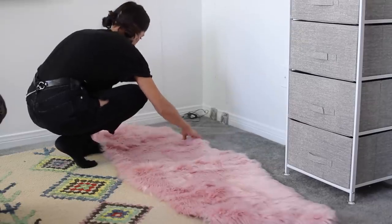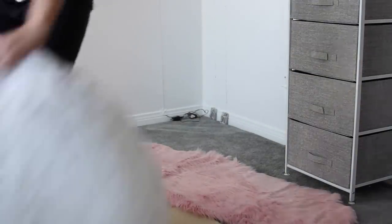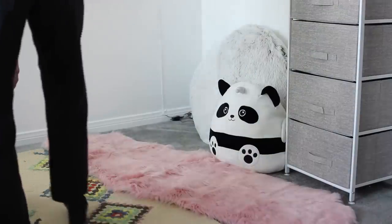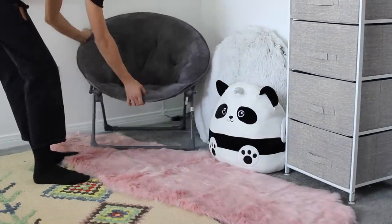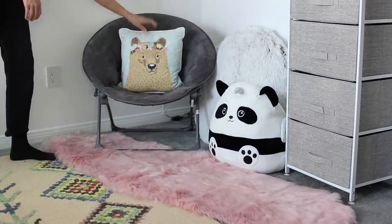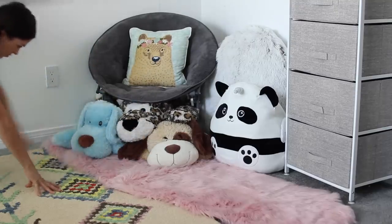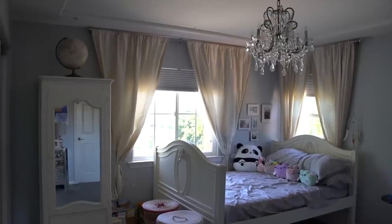I threw down a pink faux fur rug in that corner — I wasn't totally sure about it, but I thought when she's getting ready and opening the drawers it'd be nice to have something soft and cozy under her toes. I added a bean bag that's super plush alongside some of her favorite stuffed animals. She's in competitive gymnastics full-time, so I feel like she designed this room as her space to come and get her relaxation and recuperation time.